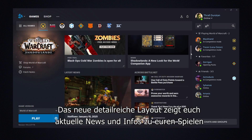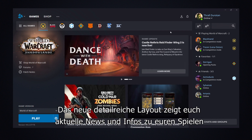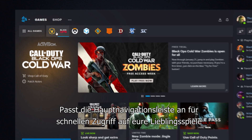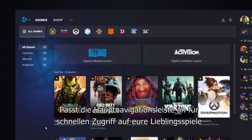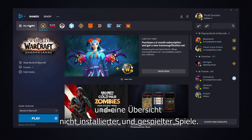We have an expansive new layout that presents the most relevant, up-to-date news and information about your games in an easy-to-view, full-page format. You can now customize the main navigation bar so you can pick your favorite games for on-the-fly access and quickly see which ones you haven't installed or tried yet.